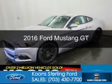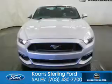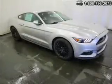This is a new 2016 Ford Mustang. It's powered by rear-wheel drive, a 5-liter, 8-cylinder engine, and a 6-speed manual transmission.